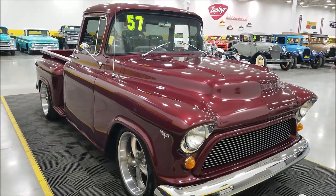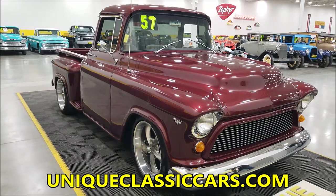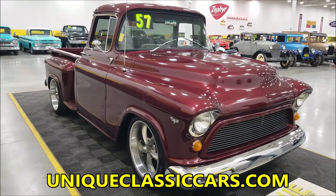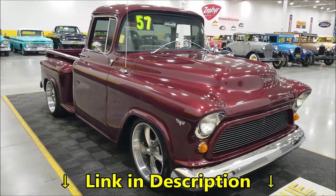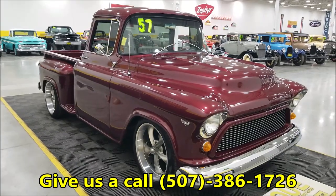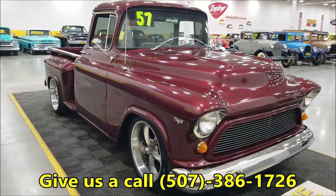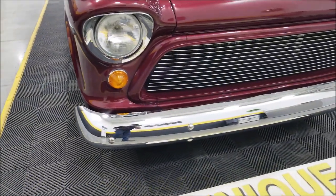Check out the still pictures so you can see the paint from every angle — there are close to 100 pictures of this truck online at uniqueclassiccars.com. The link is down below in the description — click on it and it'll take you right there. Of course, you can also call us at 507-386-1726.